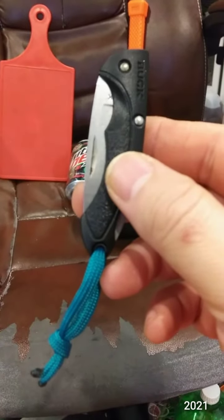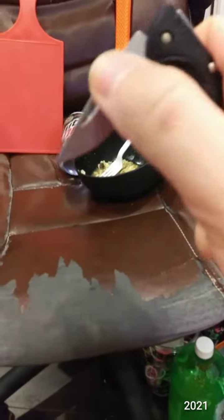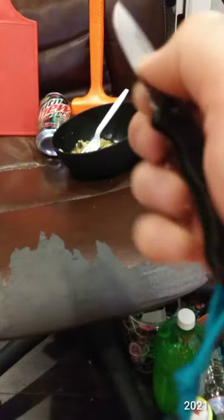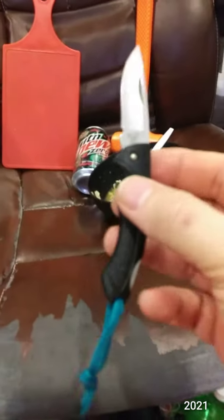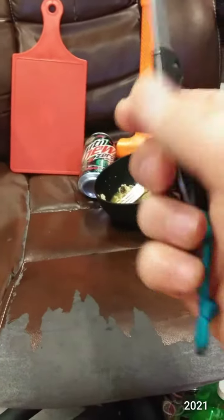This one is the Small Bantam, I believe, by Buck. It may be the smallest knife I own, or maybe the Kershaw Cinder is. Nice little 5th pocket knife. Locked back.